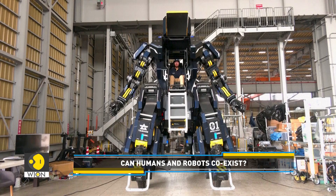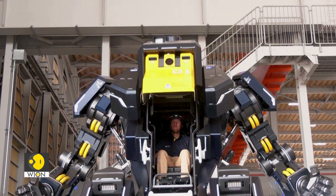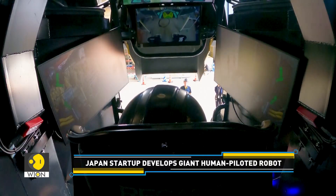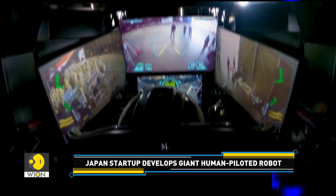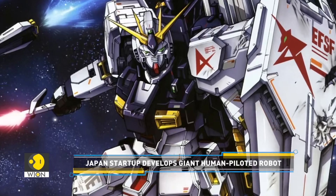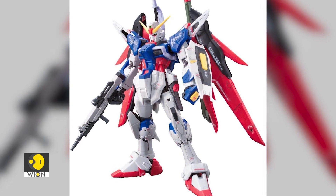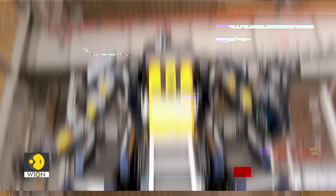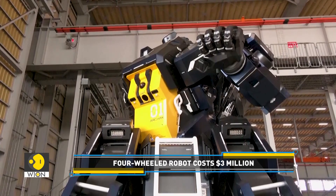This gigantic robot is a new entrant. Tokyo-based startup Subame Industries has spent the past two years developing this 15-feet four-wheeled robot. It has a passing resemblance to mobile suit Gundam from the widely popular Japanese animation series. Called Archax, this humongous robot costs $3 million.